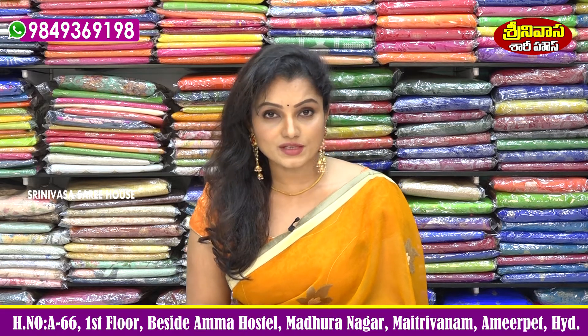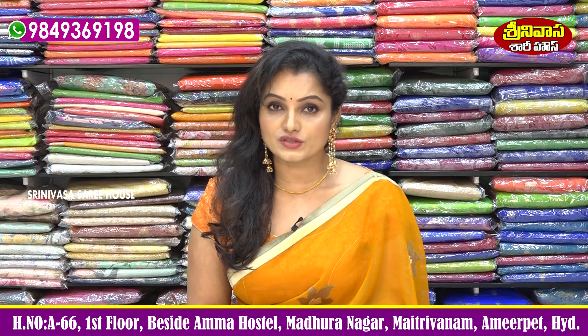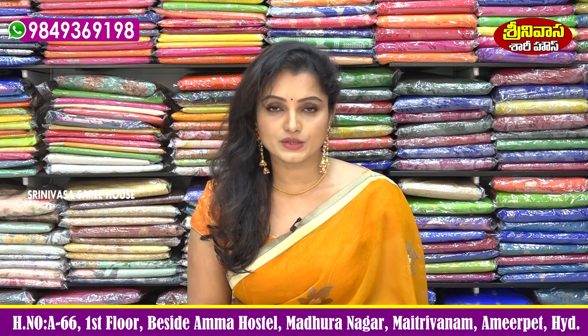Also, subscribe to my channel and press the bell icon, so if you have a notification you can check the collection and do shopping. If you are out of station, you can call for the courier facility.